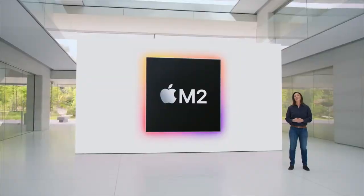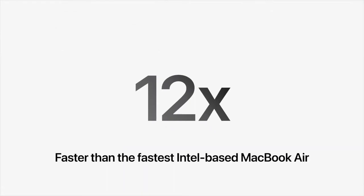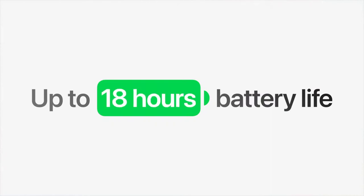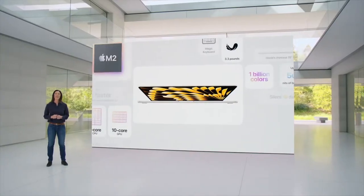All of this is enabled by the M2 chip. The new Air is 12 times faster than the fastest Intel-based MacBook Air, and it gets an astonishing 18 hours of battery life. That's the new 15-inch MacBook Air.